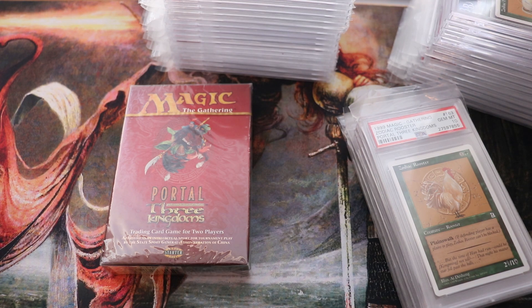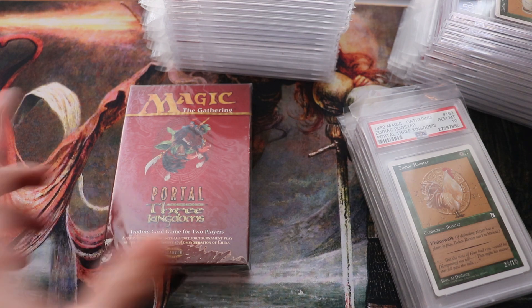Mainly in regards to buyouts — Rudy did a video on it — but mainly people are going for the rares in the set. Overall the set is going up, there's a lot more popularity and interest in it because there's something most people don't know about.